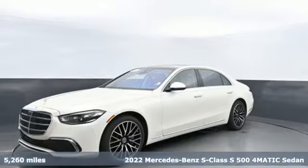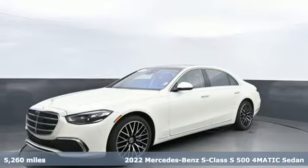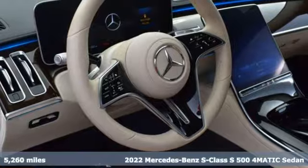It's a 2022 Mercedes-Benz S-Class. Mercedes-Benz, an elevation of innovation.